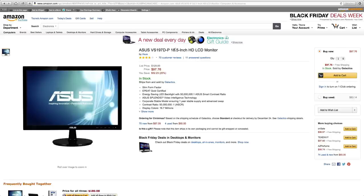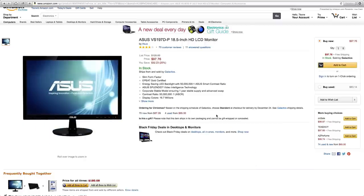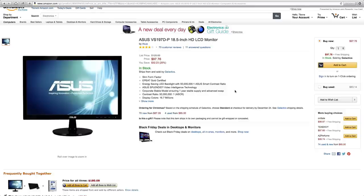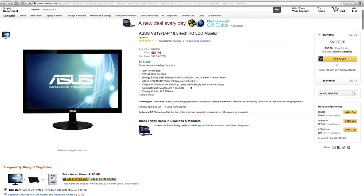Next up we have an Asus 18.5 inch HD LCD monitor. This monitor is very thin and offers very good performance for the money. It's great if you have anyone who has a game system and wants to game on a smaller monitor, because usually the smaller the monitor, the better — even pro players use a 24 inch monitor, which is very small compared to a lot of others. I definitely recommend checking this out for only $97. It is a very good display.